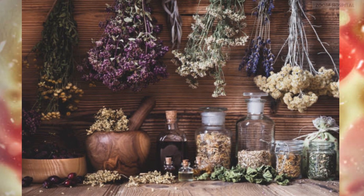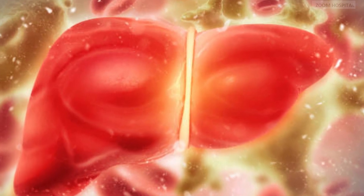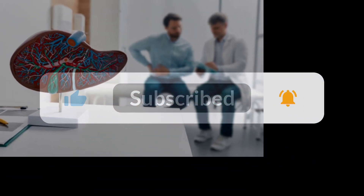Note that knowledge is advancing by the day and we will like to always post updates on new advances on how to stay healthy. You can contact us via the link in the description below for any medical inquiry. You are watching Zoom Hospital Channel.